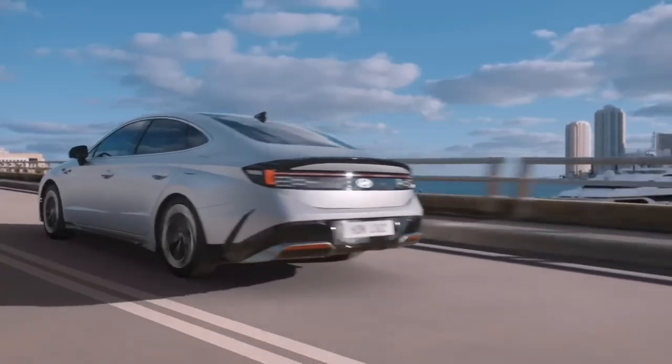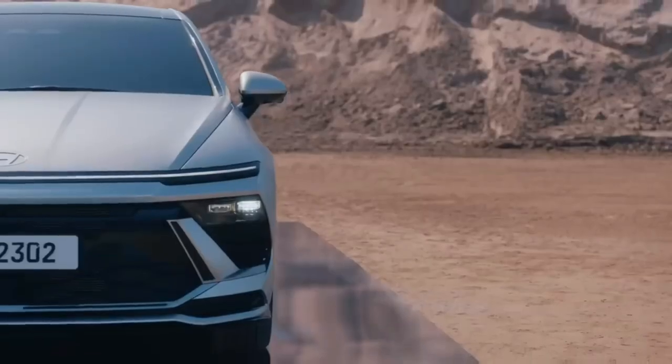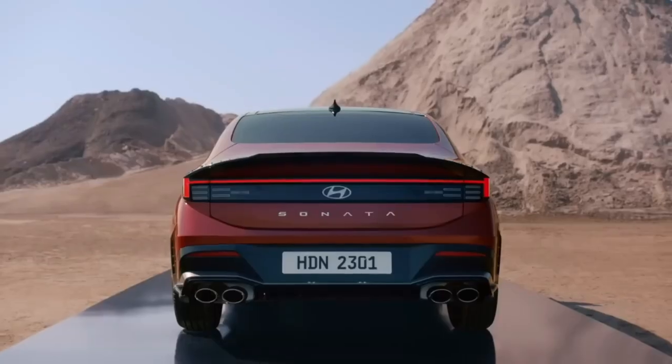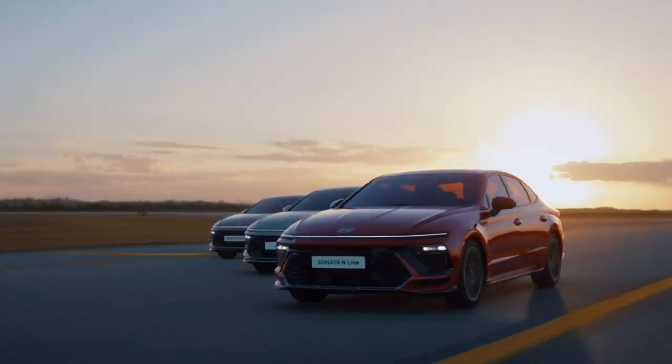The new Sonata — reborn with sensational styling and class-leading features. The new Sonata boasts a dynamic, progressive design with low-slung, elegant proportions and more aggressive coupe-like styling, along with an array of advanced safety, driver assistance and convenience features.